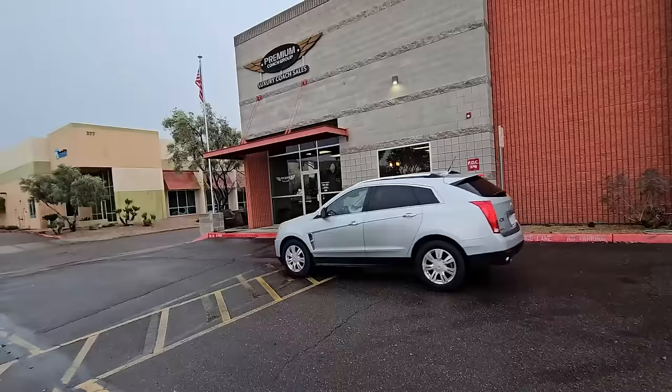Good afternoon, guys. I'm just calling it a day here with an inspection at Premium Coach Group here in Gilbert, Arizona.